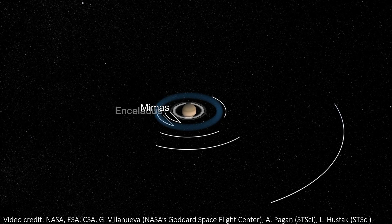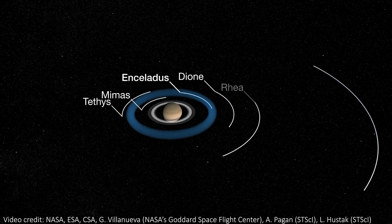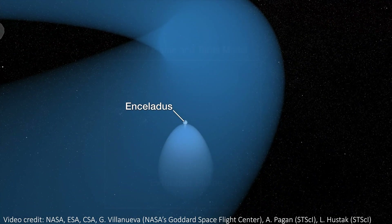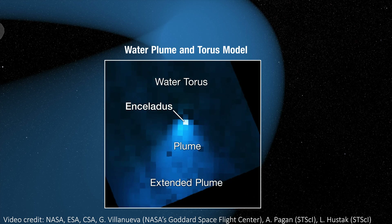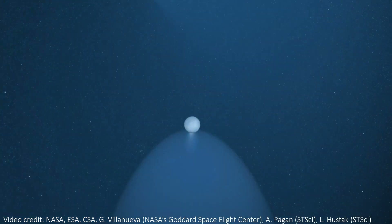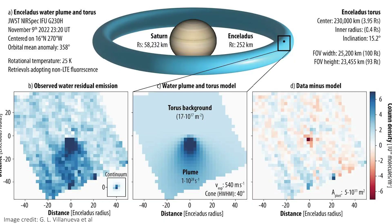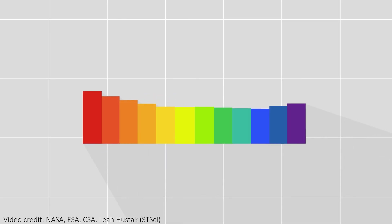All of this water has to go somewhere, and a lot of it is feeding a huge torus that surrounds Saturn. As the moon zips around Saturn in just 33 hours, it leaves behind a trail of water that has developed into a donut surrounding the planet, living in the same place as Saturn's E-ring. It turns out Saturn has a water ring to add to its impressive ring collection. Using the spectra data and imaging, we know that about 30% of the ejected water stays in that torus, and the other 70% escapes and supplies a lot of the rest of the Saturnian system with water.